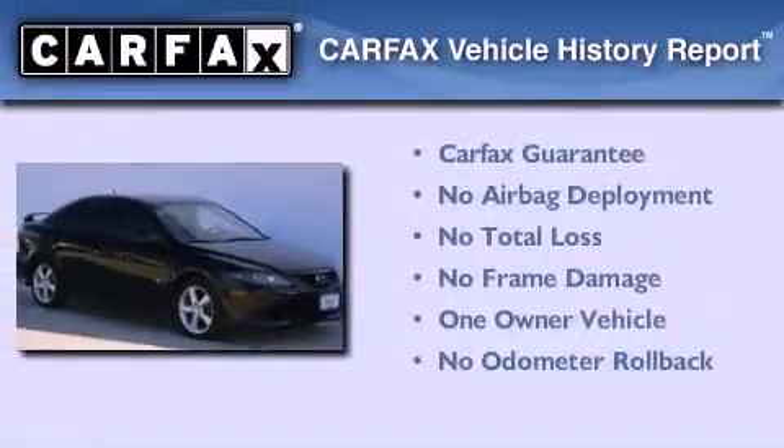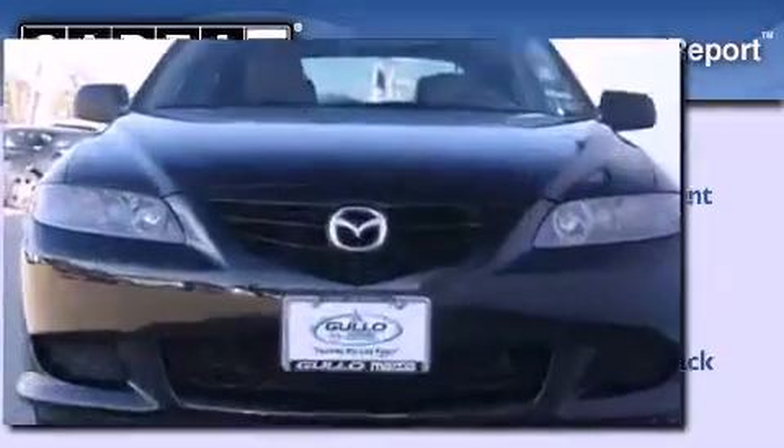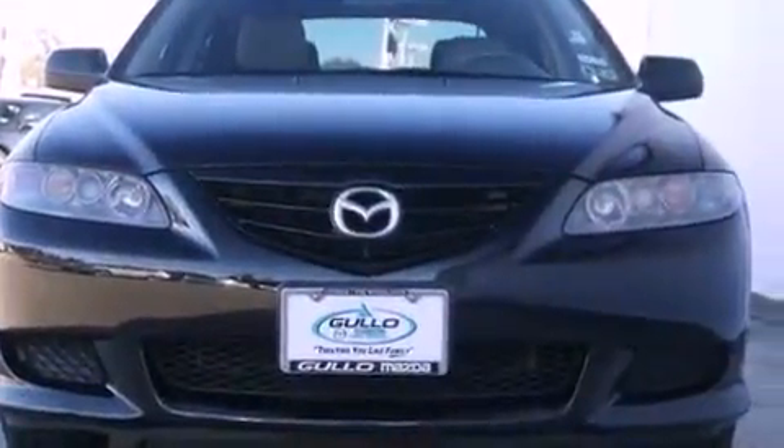This Mazda has had only one owner and it qualifies for the Carfax Buy Back Guarantee. This vehicle won't last long at this price. Call and arrange a test drive now.